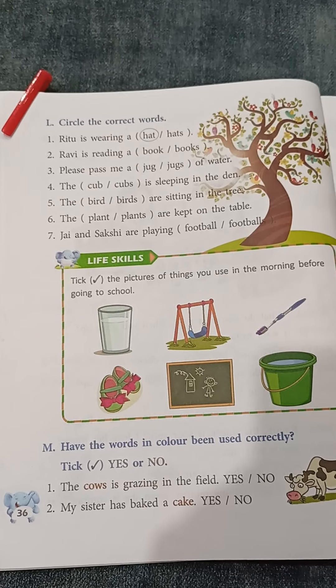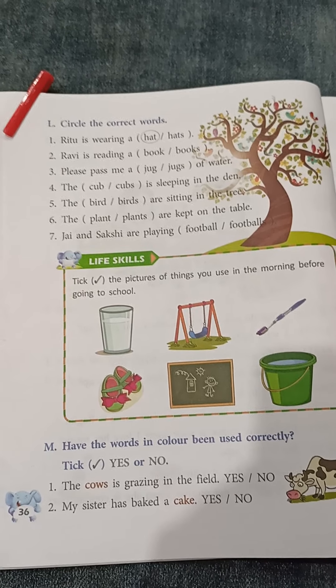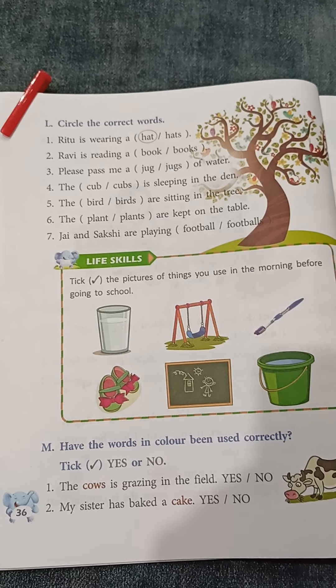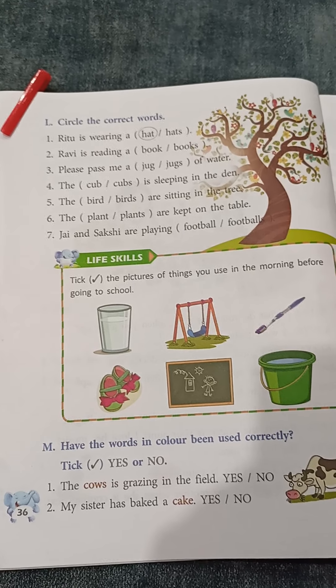Number 7: Joy and Sakshi are two persons, are playing football or footballs. When we play football, how many balls do we use? We use only one. So the answer for question number 7 is: Joy and Sakshi are playing football.